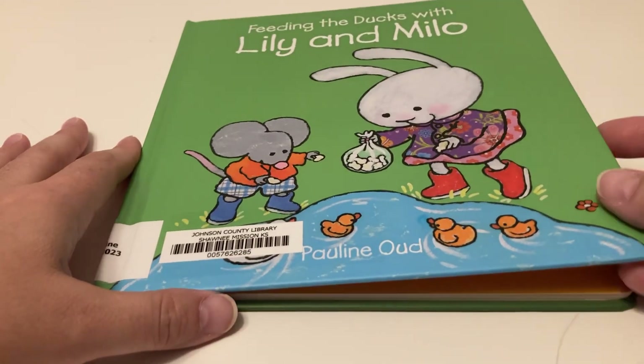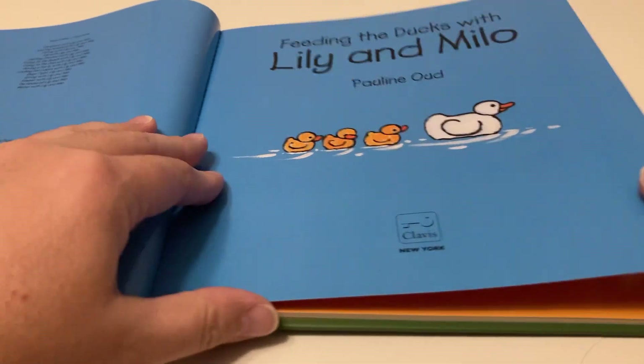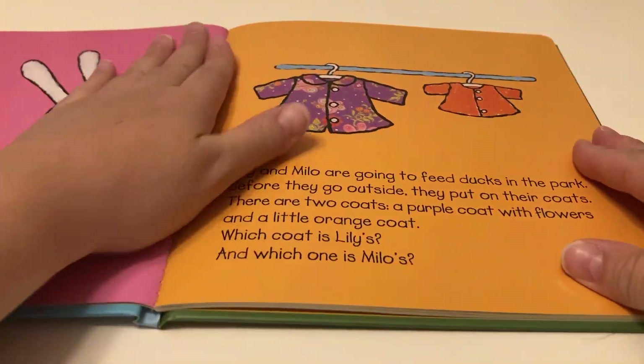For today's little adventure, we're reading Feeding the Ducks with Lily and Milo by Pauline Ogg.